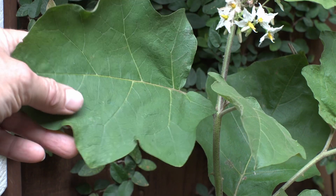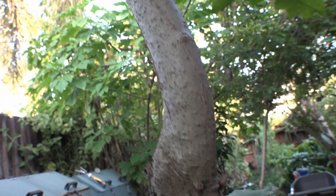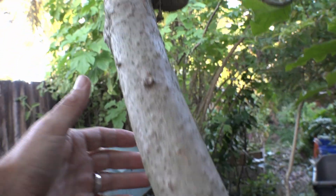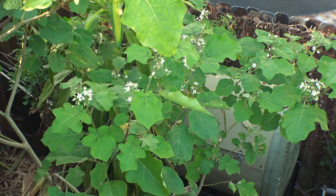It's a wild cousin of eggplant and you can see the resemblance in the fuzzy leaves. It's easiest to propagate with large woody cuttings — similar to moringa. You can find seeds on Etsy.